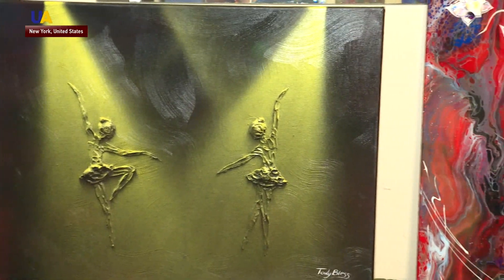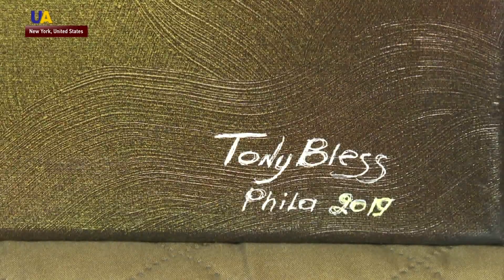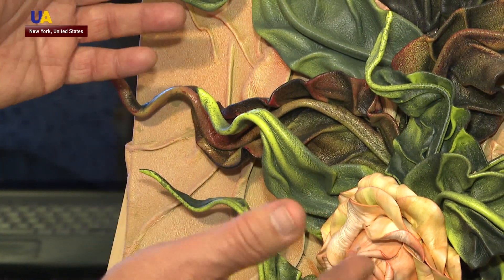More than 20 years ago, Anton Andreev, a priest by vocation, moved to New York from the Black Sea port city of Odessa. In his spare time between sermons, Anton works on his pictures and signs them 'Tony Bless.'